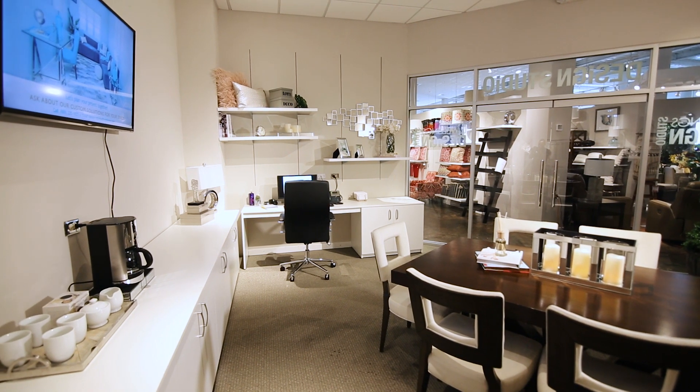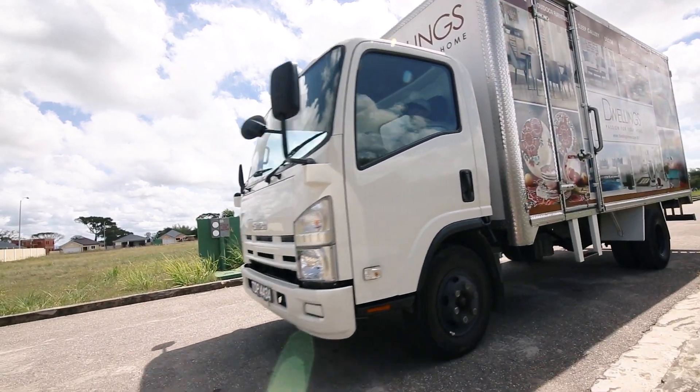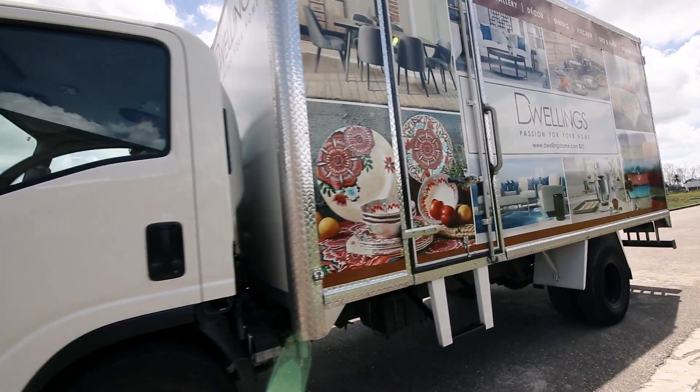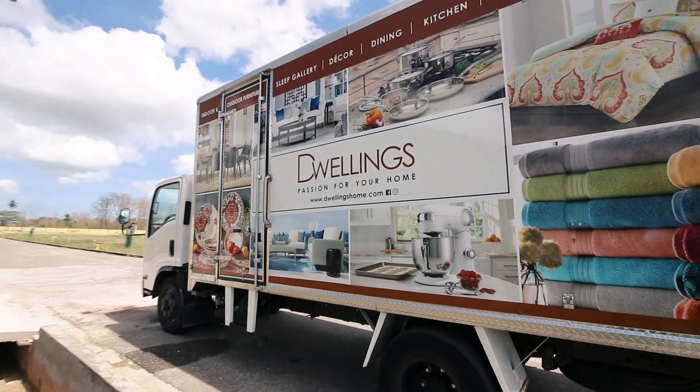The Dwellings Design Studio can outfit your home, rental property, restaurant, hotel, or corporate office with a turnkey approach and an exclusively modern touch.